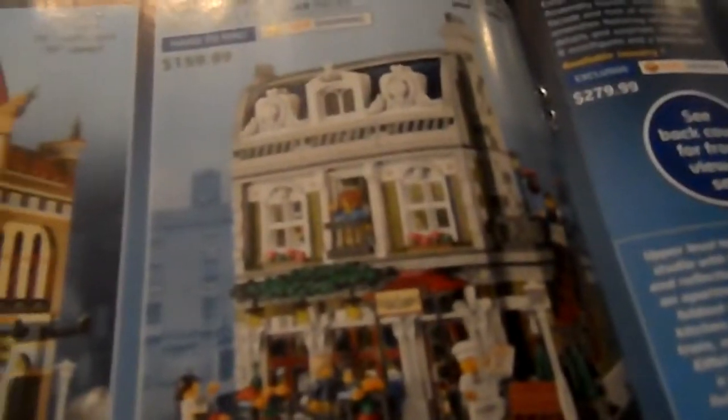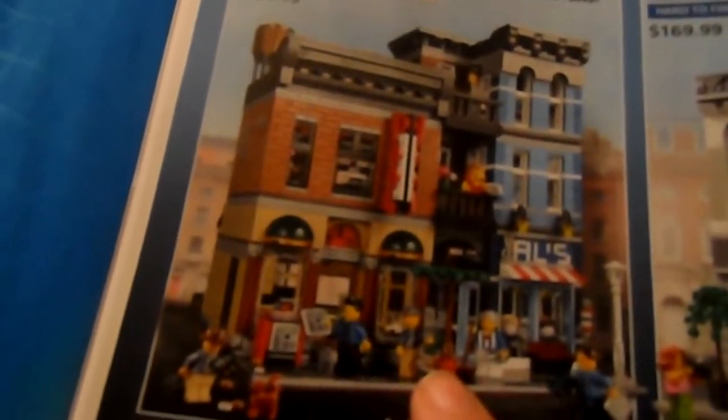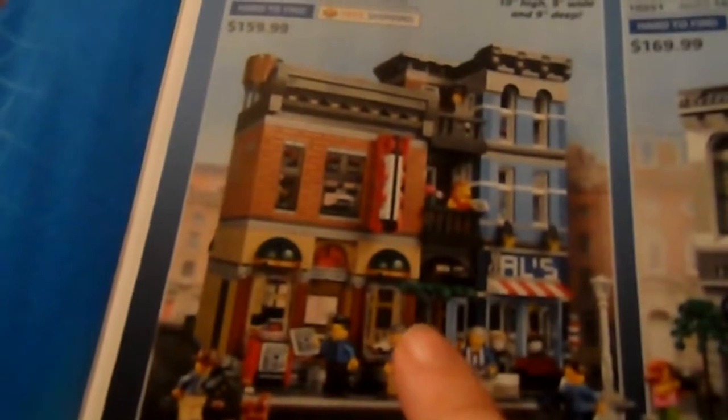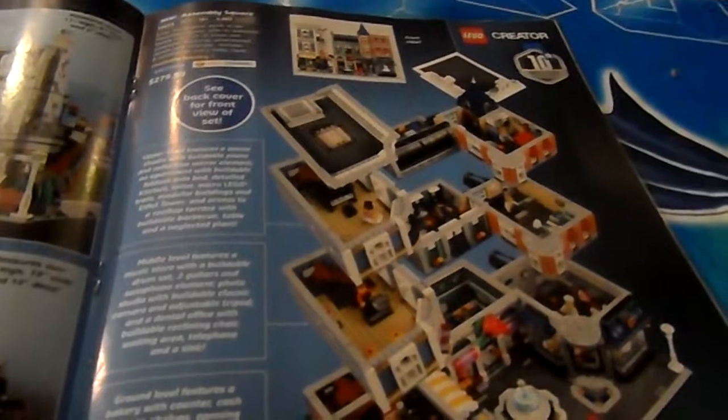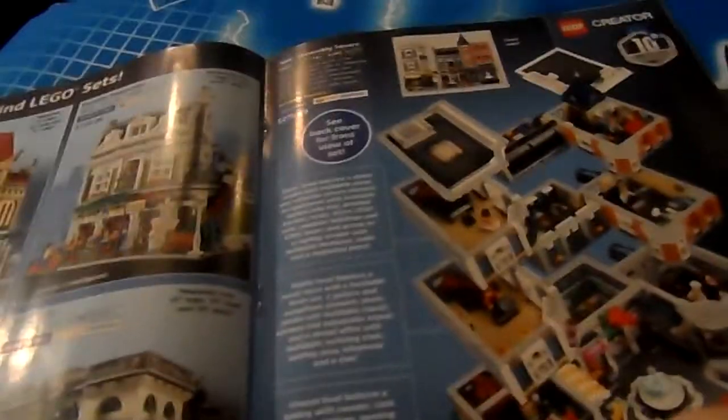Hard-to-find LEGO sets: they have the Palace Cinema, the Parisian Restaurant, the Detective's Office, and the Brick Bank. I love all of these. The Detective's Office I actually almost got once but ended up not doing it. Assembly Square — enter the world of the Assembly Square with its elaborate facade and host of shops and amenities featuring unsurpassed details and surprises; it includes eight minifigures and a baby figure. That's actually pretty cool. Like, if you have enough space to set up a full city and could afford to get all of this, I bet it would look really cool altogether.